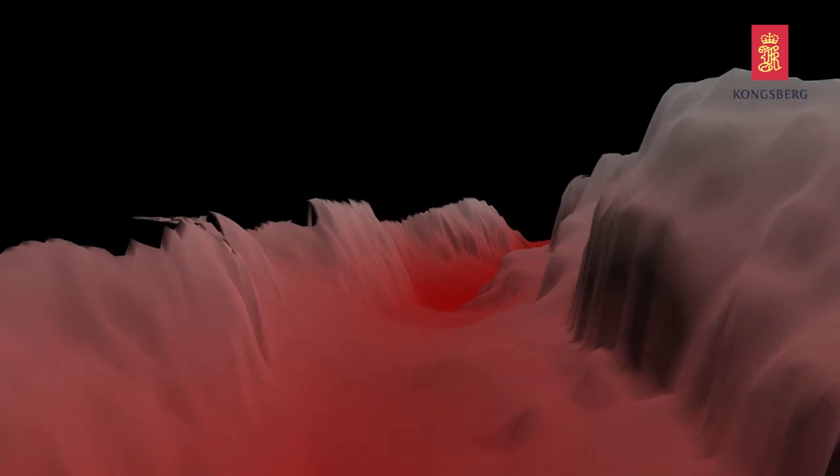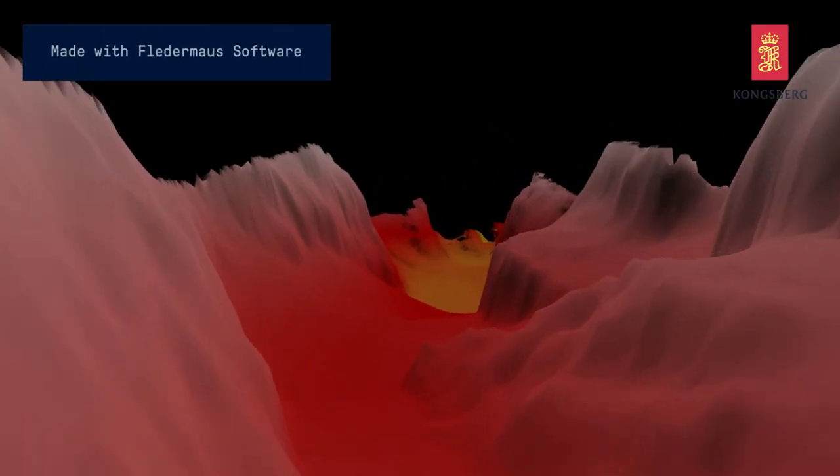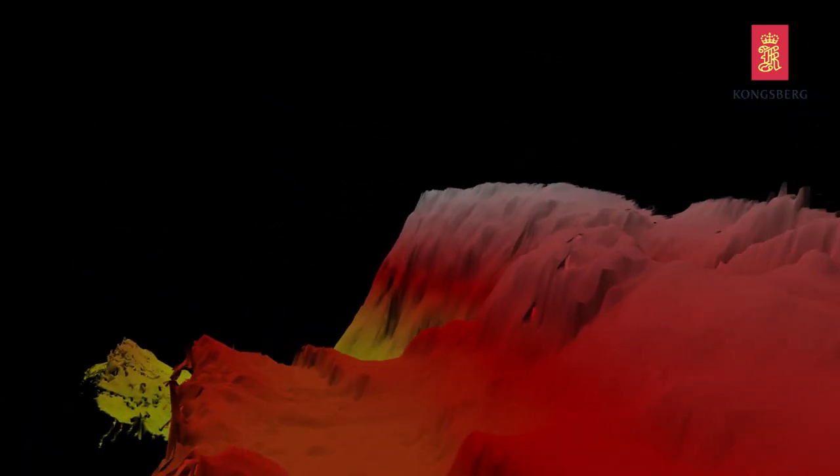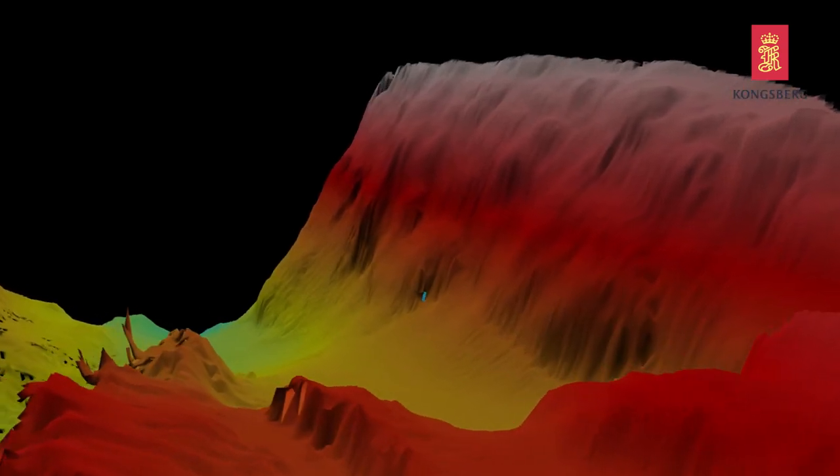With the Mark II, we basically increase the receiver sensitivity of the echo sounder, and that enables us to increase the swath, which decreases the survey time. And you get cleaner data every time. So for these kinds of conditions that you see in the fjord here, it's perfect — you get nice clean data out of the box.